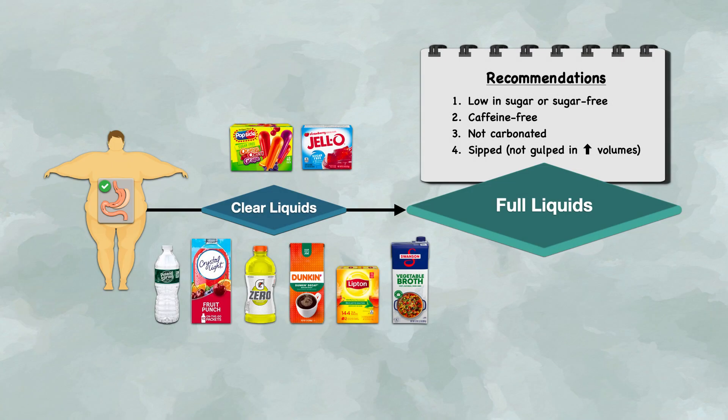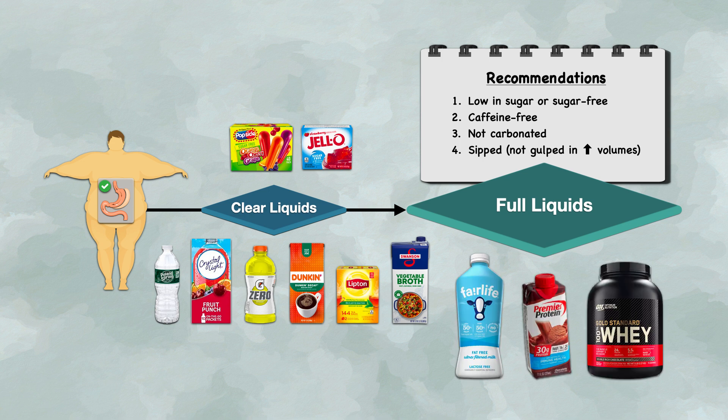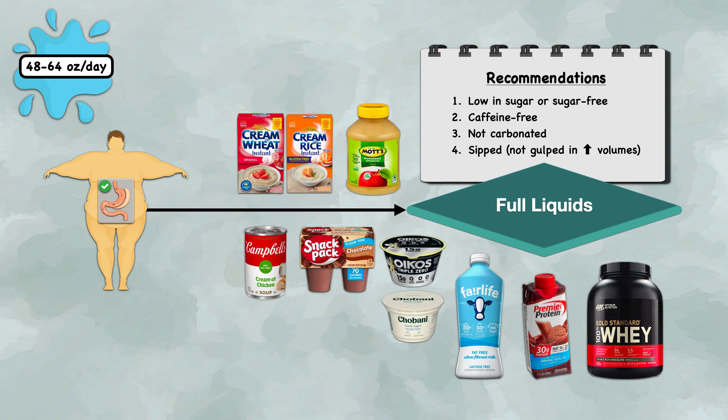The full liquid diet stage includes all beverages allowed on the clear liquid diet, applying the same principles of encouraging items that are low in sugar or sugar-free, caffeine-free, and not carbonated. New beverages introduced include fat-free milk and ready-to-drink protein shakes or a protein powder mixed in water or fat-free milk. The goal of fluid intake is approximately 48 to 64 ounces per day. Patients can also introduce plain or sugar-free flavored Greek yogurt, sugar-free pudding, strained cream soups, unsweetened applesauce, and smooth hot cereals like cream of wheat and cream of rice.